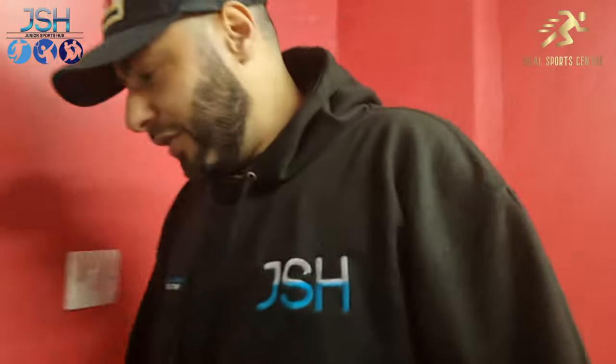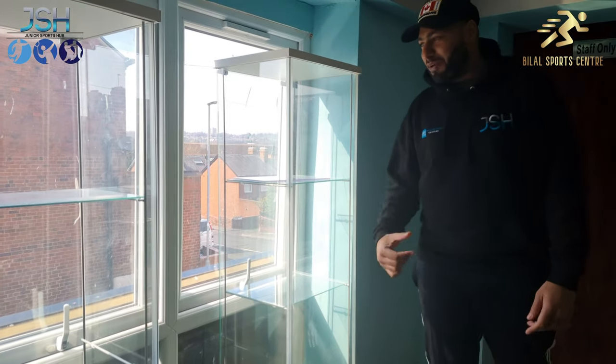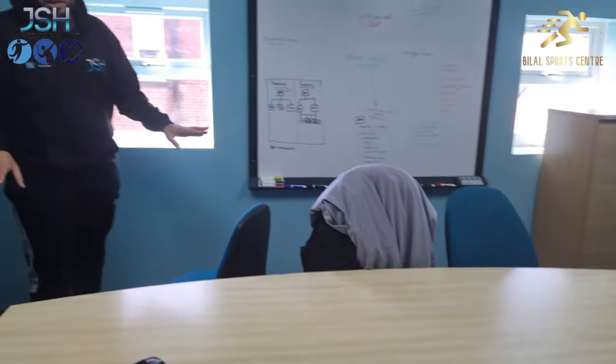Let's take you up to the main office — headquarters. Up the stairs leads to where the real business happens. In here is where all the big decisions are made and all the big meetings are done. By the way, looking at the trophy cabinets — they are empty at the moment. The trophies are coming, and when they do we will get a video on that. So this is sort of like the hub of the whole area for the Bilal Sports Centre and Junior Sports Hub. Junior Sports Hub is the registered charity based in this place. Bilal Sports Centre is the name of the building — that's the community room building.